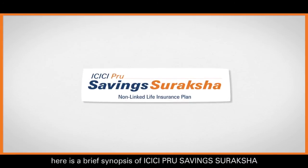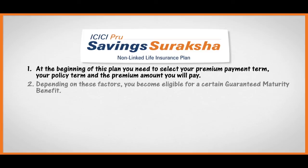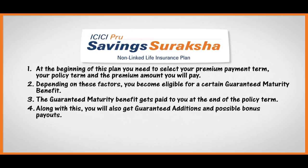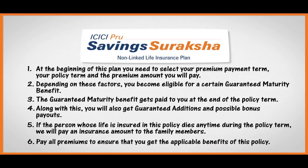To wrap up, here is a brief synopsis of ICICI Prudential Savings Suraksha. At the beginning of this plan, you need to select your premium payment term, your policy term, and the premium you will pay. Depending on these factors, you become eligible for a certain guaranteed maturity benefit, which gets paid to you at the end of the policy term. Along with this, you will also get guaranteed additions and possible bonus payouts. If the person whose life is insured dies anytime during the policy term, we will pay an insurance amount to the family member. Pay all premiums to ensure that you get the applicable benefits of this policy.